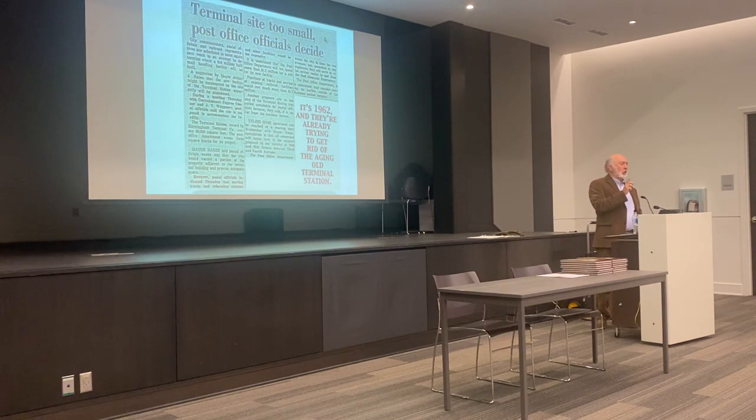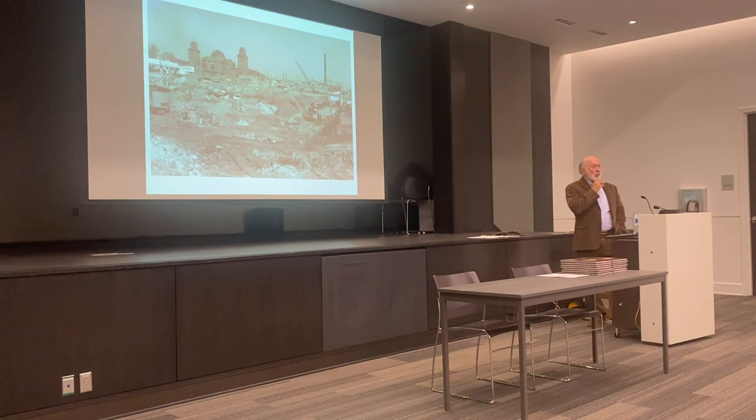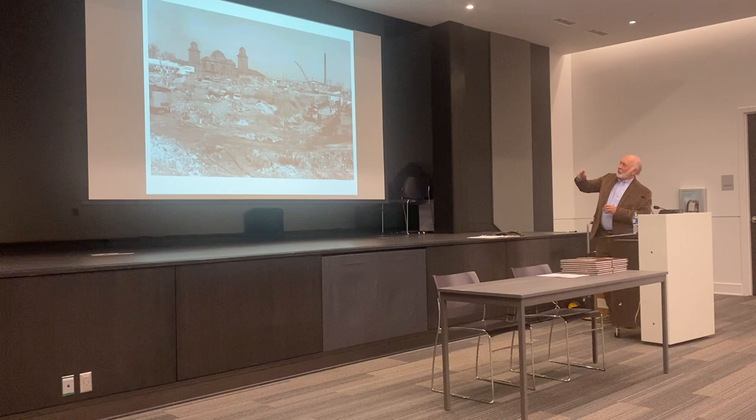As early as 1962, the railroads tipped their hand that they wanted to get rid of Terminal Station. Even though there were still about 26 trains operating in the early 1960s, they were looking for a buyer. They thought they had found one in the U.S. Postal Service — negotiating to take down the station and build a new regional postal facility. But the price was too high. So the new post office went in just a few blocks over where it is now, and Terminal Station sat there looking on forlornly, just waiting for its day.